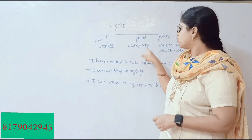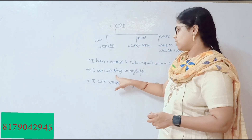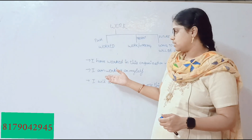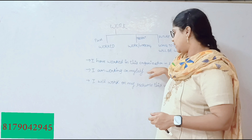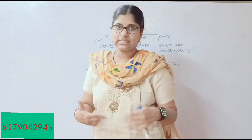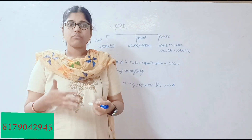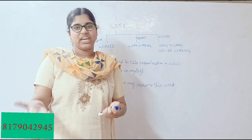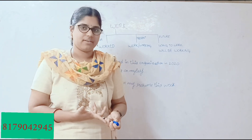For present tense, we have 'work' and 'working.' I've taken 'working' as my example. The sentence is: 'I am working on myself.' It is a continuous process happening right now, which is why I used the ING form of the verb.